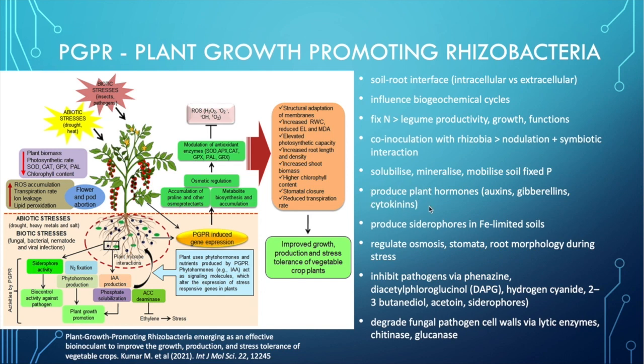Many of these bacteria also produce plant hormones such as auxins, gibberellins and cytokinins, which actually increases plant growth. This allows for increased photosynthetic capacity, increased root growth and density, increased shoot biomass, and higher chlorophyll content. They influence how stomata close, so how the plant exchanges gases. Some also produce compounds called siderophores that allow iron to be extracted for the plant in soils limited in iron. They regulate osmosis and stomata opening and closing, and root morphology during stress — basically helping plants adapt to their environment. Because the plant is feeding these organisms, they want to protect and defend the plant, so they inhibit pathogens via production of several different compounds that prevent pathogen proliferation.